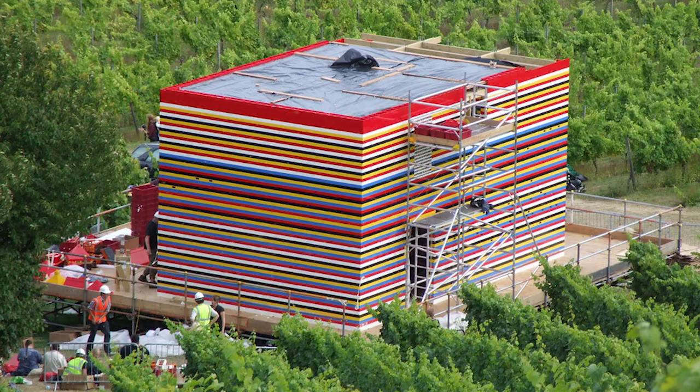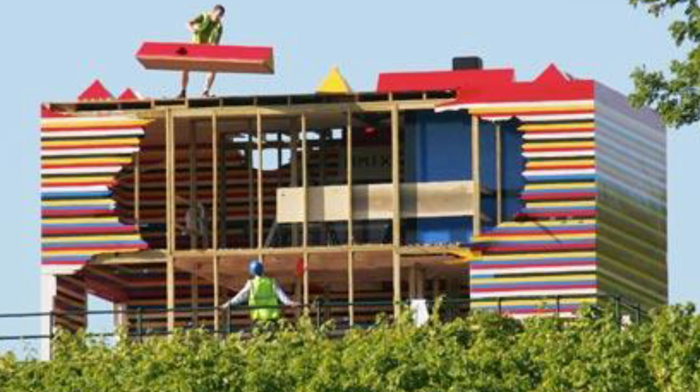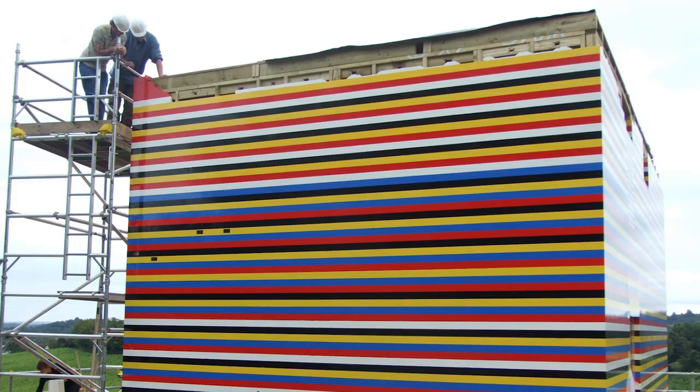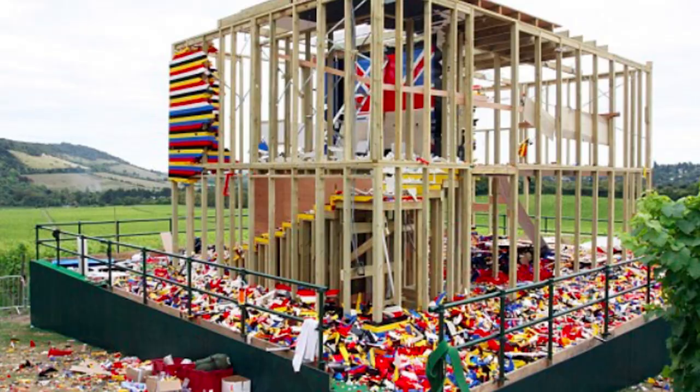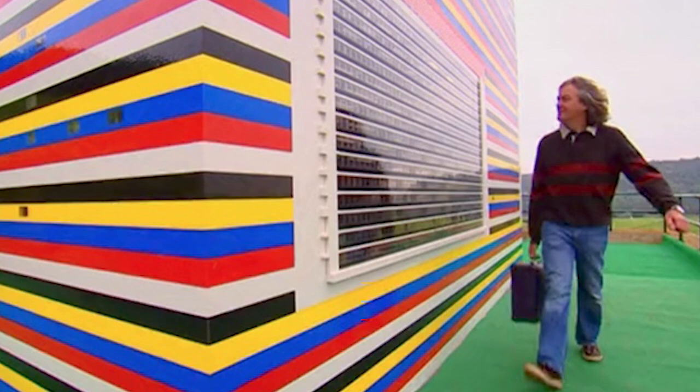Number 3: LEGO House, Dorking, Surrey. Built with over 3,300,000 LEGO bricks, the LEGO House is the creation of James May, who always wanted a house made of LEGO. It comes equipped with a working toilet, a hot shower, staircase, and bed — all made of LEGO bricks. This two-story LEGO house was built by volunteers and attracted a lot of international attention. Unfortunately, the house was demolished in 2009 as it occupied prime real estate and would have cost €50,000 to dismantle and transport, which the LEGO company refused to pay. James intends to build a life-size LEGO ship for his next project.